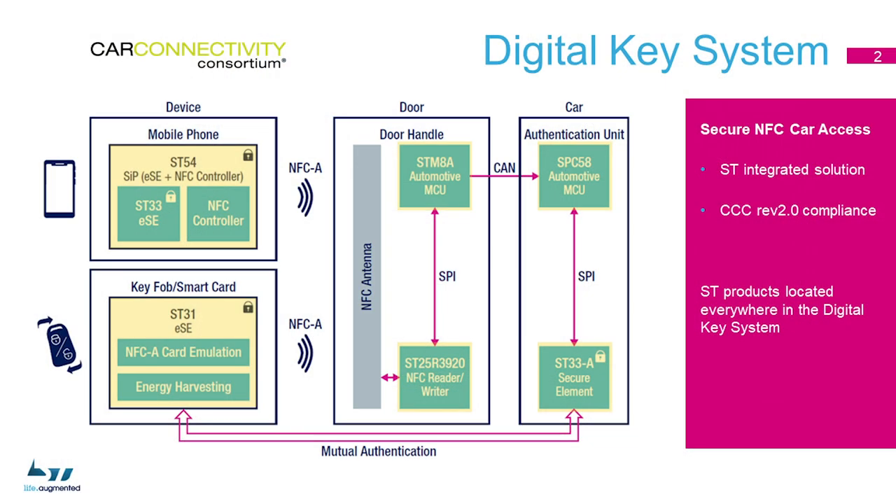ST is proposing an integrated solution for secure NFC car access, and our products are located everywhere in such a system. ST54 and ST31 secure elements respectively in the mobile phone and in the smart card device, NFC reader in the door handle, SPC58 microcontroller and ST33 secure element inside the authentication unit.